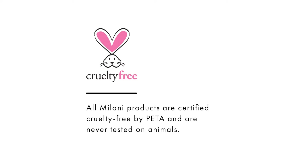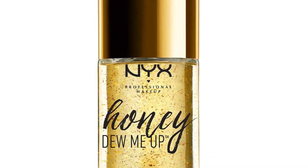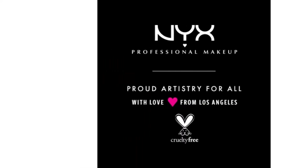Though primers may sometimes seem like an unnecessary step to your beauty routine, they are your BFF in keeping makeup in place all day. A good primer can even out skin tone, minimize pores, hide fine lines, and prolong your makeup.